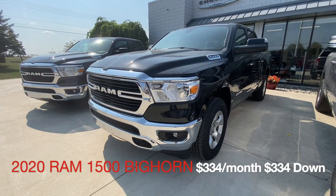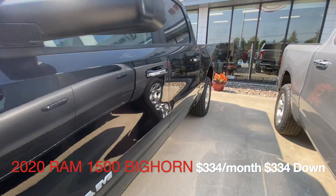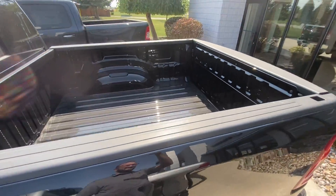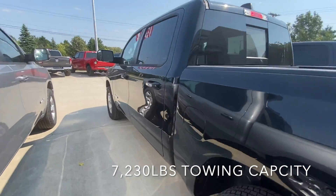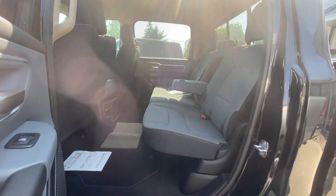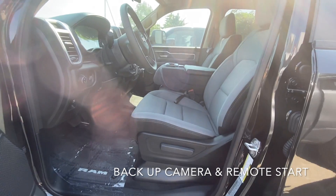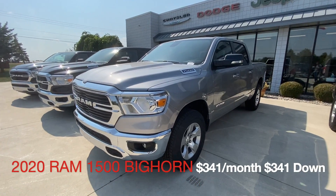Our next option is $334 a month, $334 down. Almost exactly the same as the first one, but this is Brilliant Black and comes with a factory-equipped towing package. So it adds the hitch, adds the flip-up towing mirrors, and will still pull 7,230 pounds. This is a six-passenger configuration, has the Uconnect 5, and also comes with backup camera and remote start.